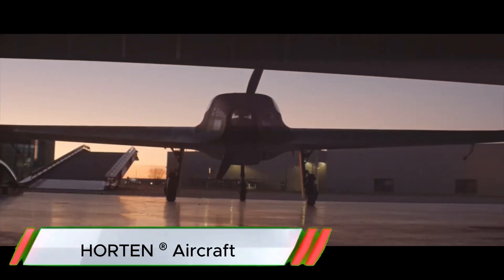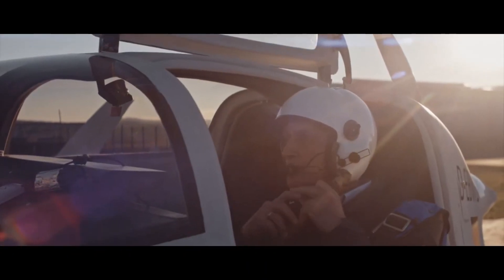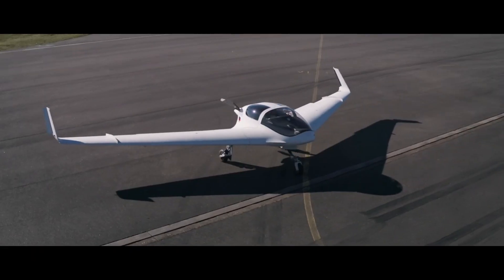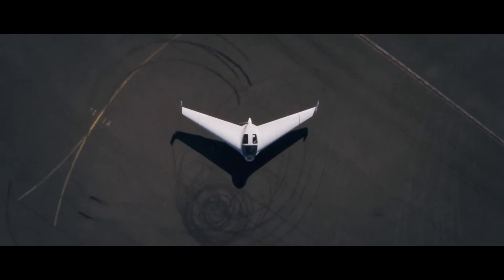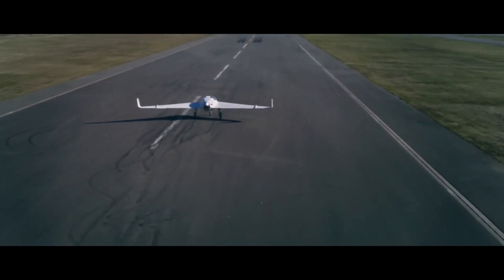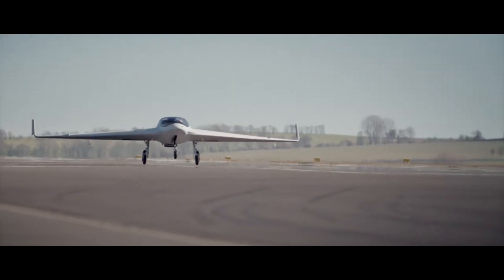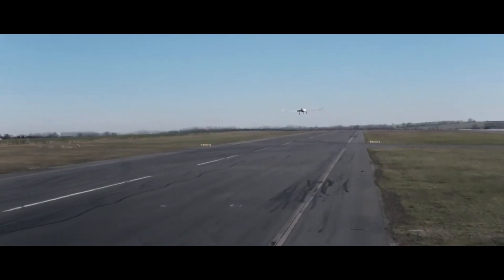The Horton Aircraft HX-2 Flying Wing is an innovative, single-pilot aircraft inspired by WWII-era designs, modernized to deliver cutting-edge efficiency and aerodynamic performance. The HX-2's unique flying wing structure — a design that eliminates the traditional tail and fuselage — offers lower drag and fuel efficiency, making it both eco-friendly and agile.